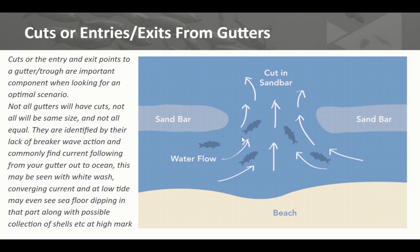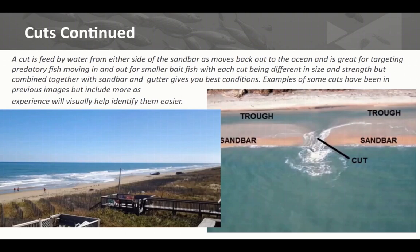Cuts and entries — we sort of covered those slightly. They're essentially just exits and entry points into a trough. Predatory fish come in and out of these during high tide to try and come in to target the bait fish in this area, feeding off what comes off the sandbars. Any change of tides is good to have a crack at it. If you find a cut, you can probably target that area. They're not all the same size — they're all varied. They can change because sand moves all the time. Sometimes cuts are small, sometimes they grow in size, and sometimes they can disappear.